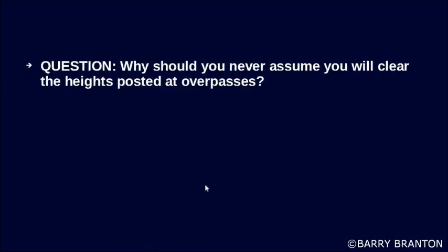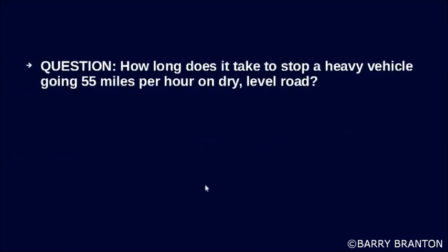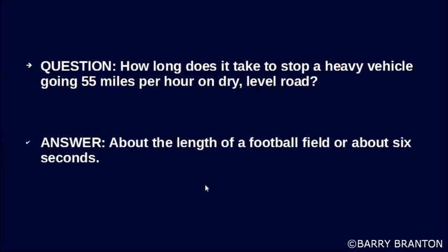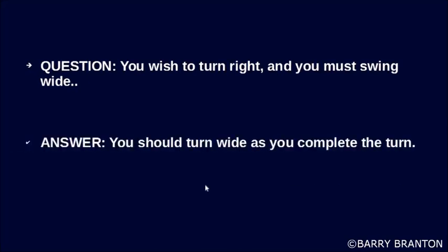Why should you never assume you will clear the heights posted at overpasses? Because some roads can cause your vehicle to tilt. How long does it take to stop a heavy vehicle going 55 miles per hour on a dry level road? About the length of a football field, or about 6 seconds. If you wish to turn right and must swing wide, you should swing wide as you complete the turn.